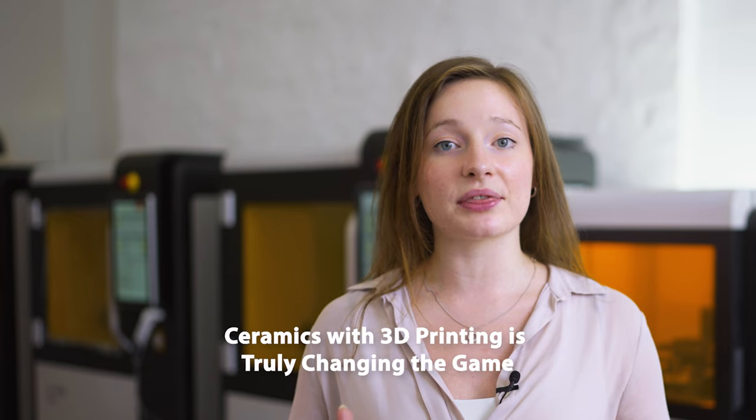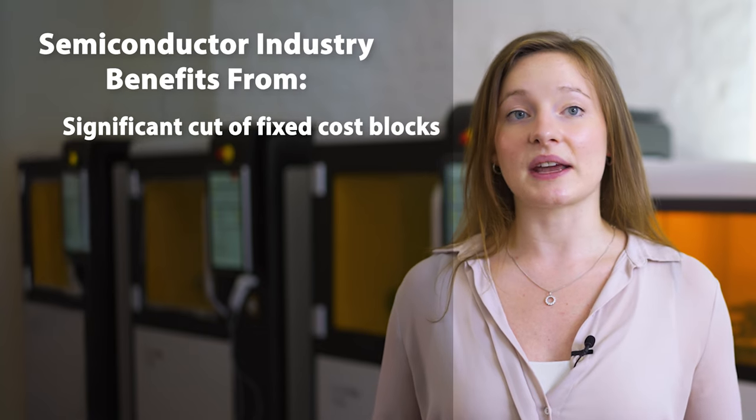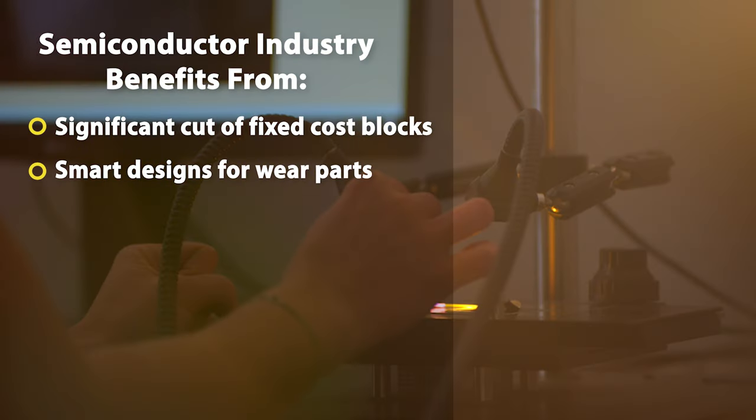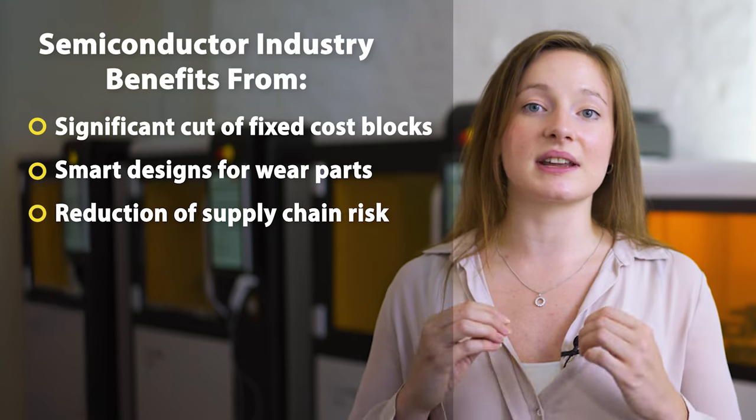As we have seen, the powerful combination of ceramics with 3D printing is truly changing the game. By merging the impressive durability of ceramics with the design freedom of 3D printing, the semiconductor industry will greatly benefit from a significant cut of fixed cost blocks thanks to reduced downtime, an efficiency boost via smart designs for high-performance wear parts, and the reduction of supply chain risk in this important industry. We have really only scratched the surface of the potential Lithoz's LCM ceramic 3D printing offers to the semiconductor industry.